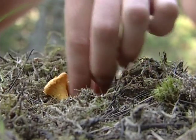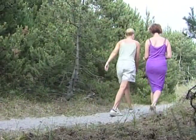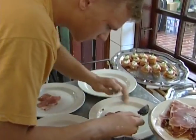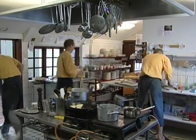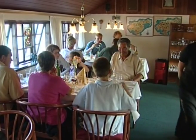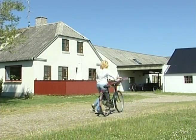Nå tror jeg vi vil ha nok kantareller til i aften til suppen. Da blir det deilig suppe i kveld. Strandgården er et lite hotell med et gourmet-kjøkken utenom det vanlige. Her legges det stor vekt på at gjestene skal kunne få en kulinarisk opplevelse. Og etter et godt måltid er vi klare for nye naturopplevelser.